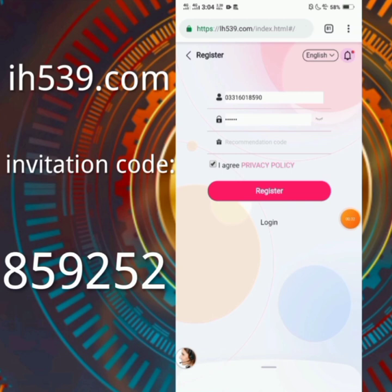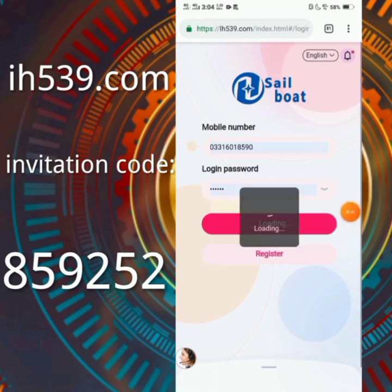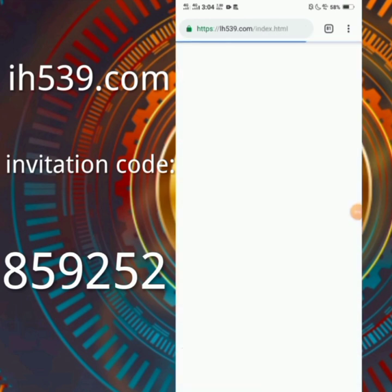I clicked on login because I already have an account. Enter your phone number and password, then click on login. After clicking on login we will successfully log in to our account.